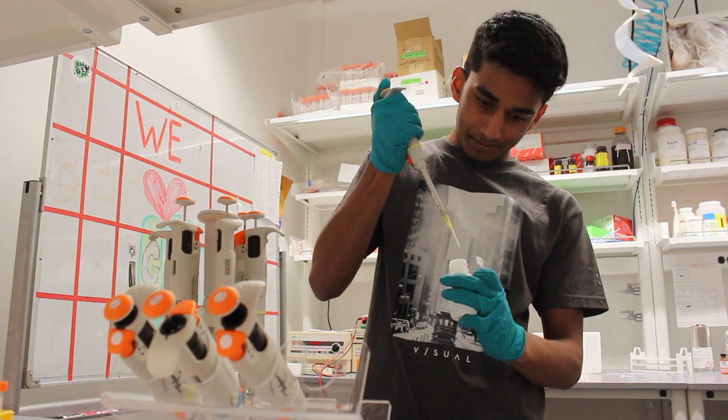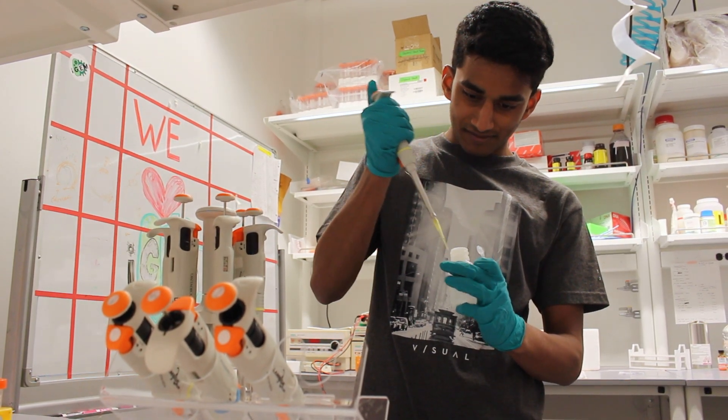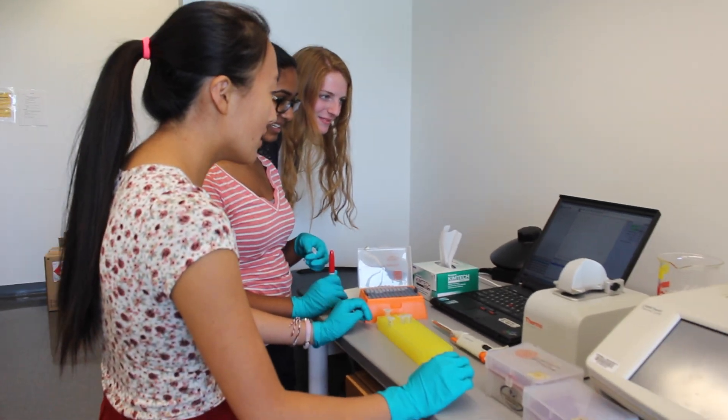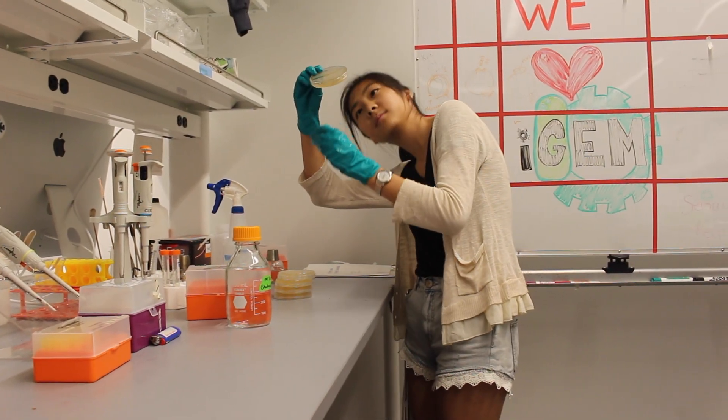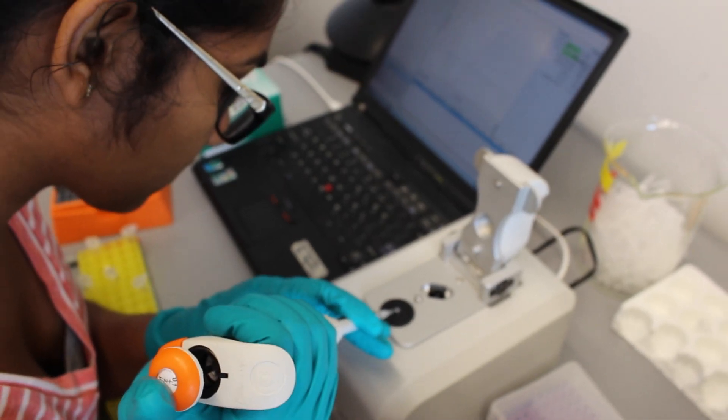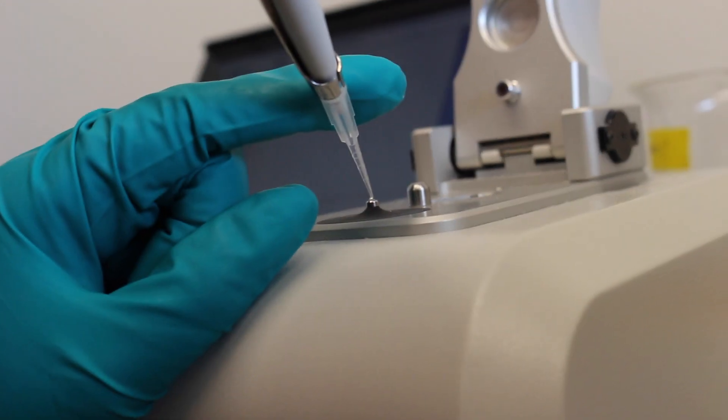Synthetic biology is at the forefront of solving problems that plague our world today, and the wet lab sub-team is directly involved in extending the frontiers of this evolving field. By taking advantage of what nature has already offered us, we introduce solutions that are powerful, elegant, and cost-efficient. The wet lab team deals with the biological component of our project. By integrating biobricks — interchangeable pieces of genetic material — into competent cells, we can alter which proteins they produce and change their function according to our design.